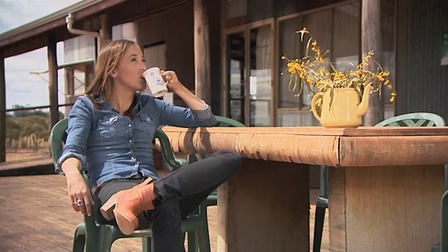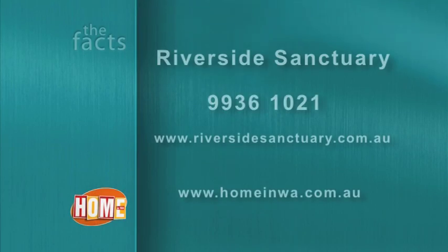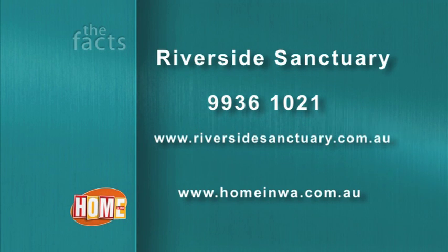So next time you're looking for a unique holiday escape, why not head to Riverside Sanctuary? You'll have nature right on your doorstep. For more information head to riversidesanctuary.com.au.